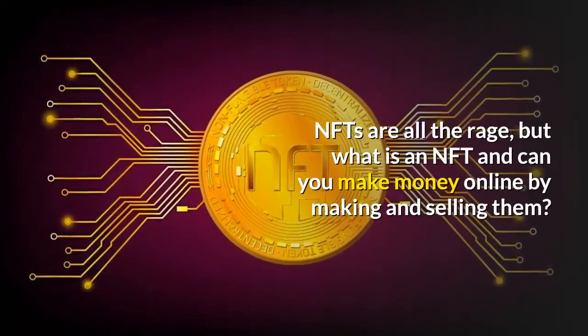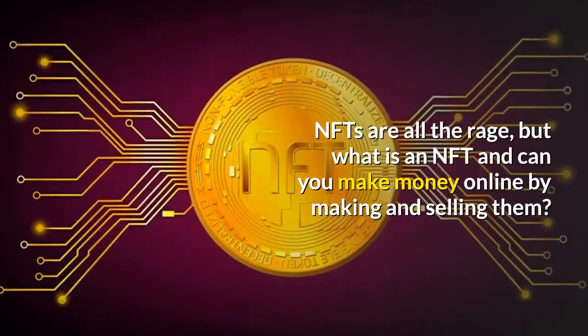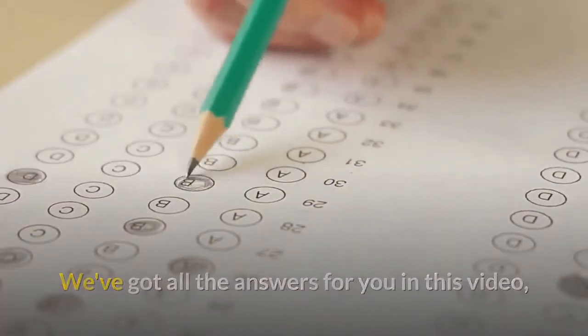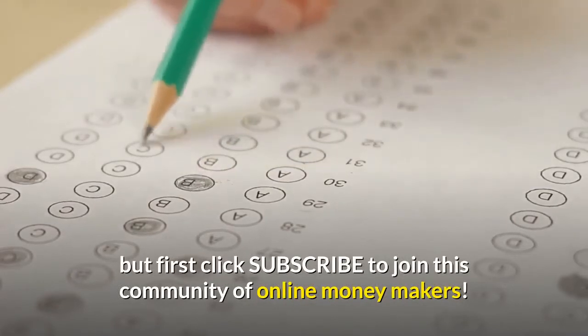NFTs are all the rage but what is an NFT and can you make money online by making and selling them? We've got all the answers for you in this video, but first click subscribe to join this community of online money makers.